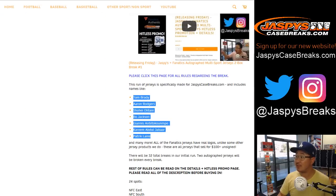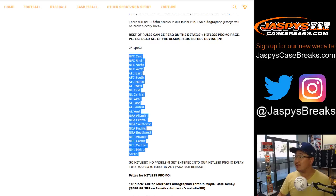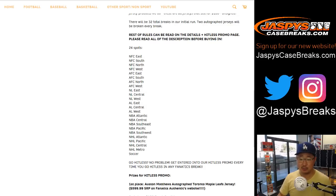These are some of the names that you can find in there: Brady, Rogers, Otani, Bo Jackson, etc. There are 24 spots sold, and you'll be getting a random division plus a soccer spot as well.